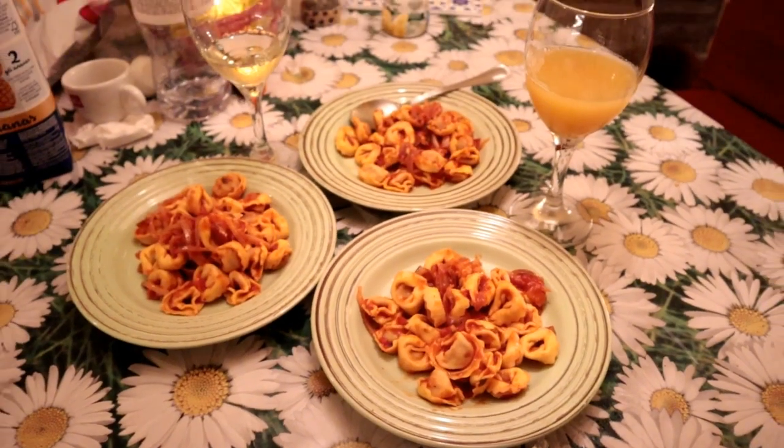Okay guys, we are back at our Airbnb and it's about 4:30. We're basically done for the day so we're just going to cook some dinner. I'll show you what I bought — should I do a haul? I will do a haul! But I'm keeping what I got for the haul, so you'll have to wait for it.